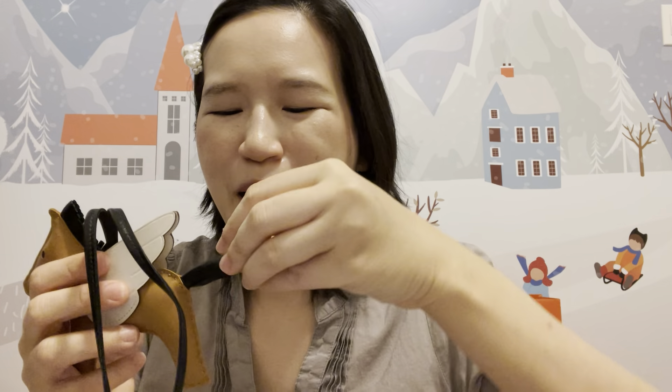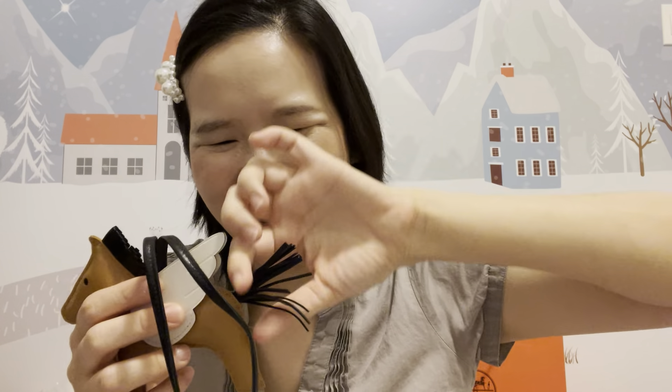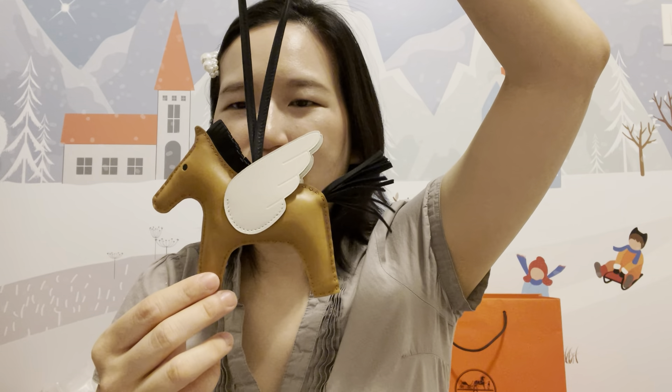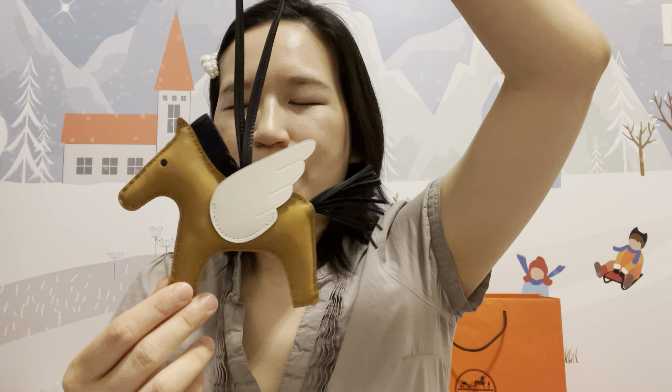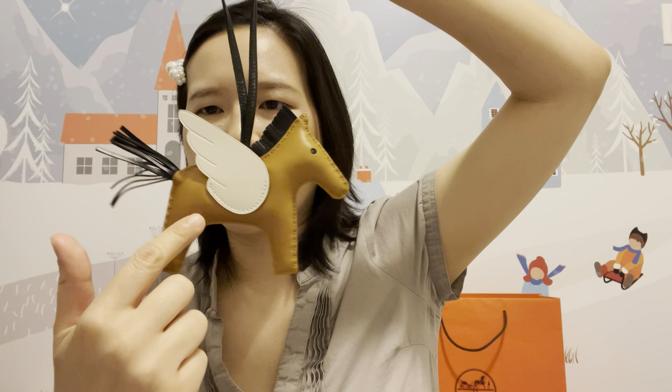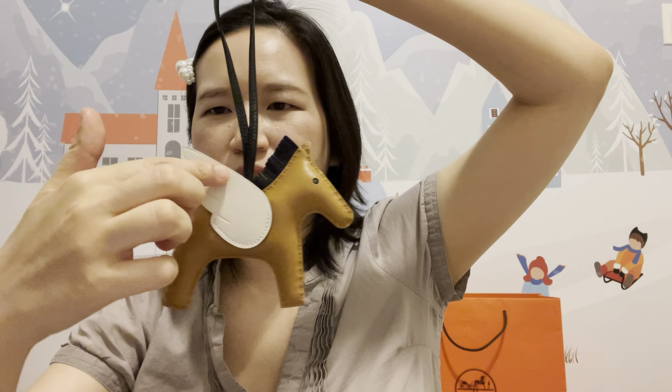Here you go — the Rodeo charm! Oh it's so cute, oh my goodness! When it opened the tail was kind of displaced, but my SA packed it so the tail is pointing out nicely. Let me present you the Rodeo charm. This one is the sesame color — a newer color — and it's in Nada leather.